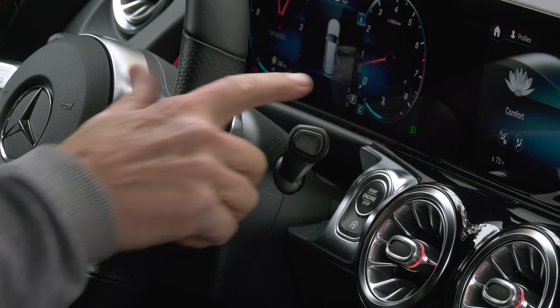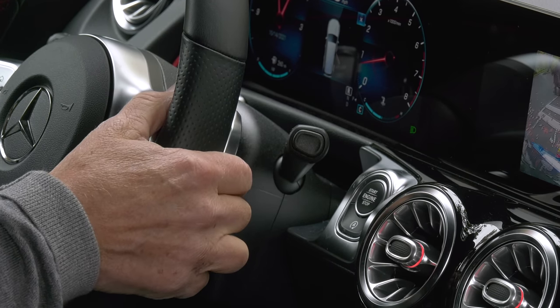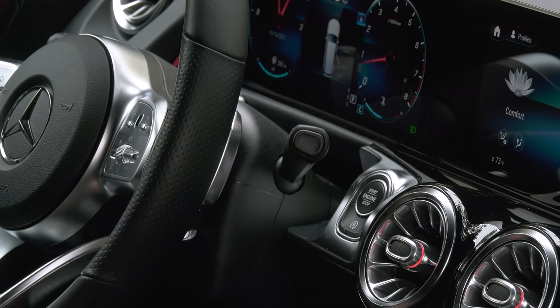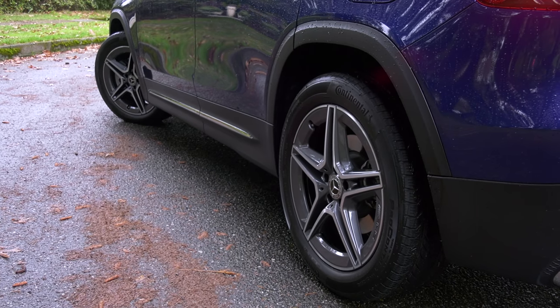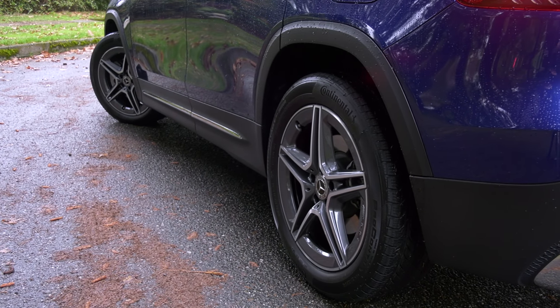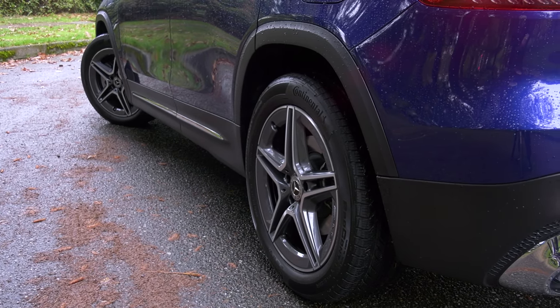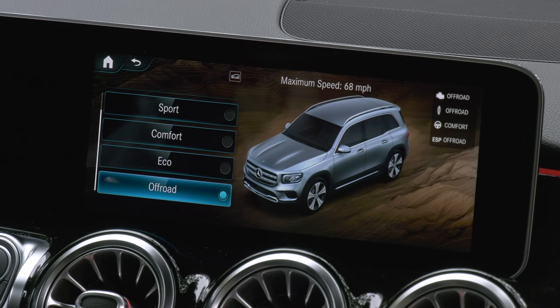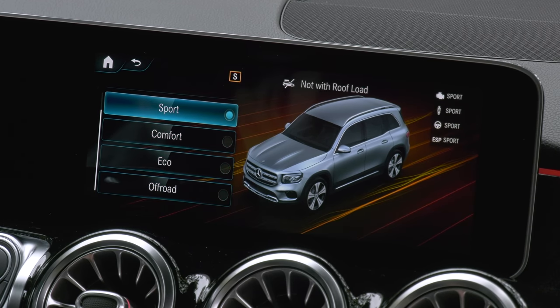The lever controlling the eight-speed dual-clutch transmission opens up some real estate on the console. That's good because this isn't a huge vehicle. The GLB is available as a front driver. 4MATIC all-wheel drive is a $2,000 proposition — on wet days it's nice to have the extra grip. Various drive modes change the steering weight, throttle response, and transmission mapping. The adjustable suspension is $900.